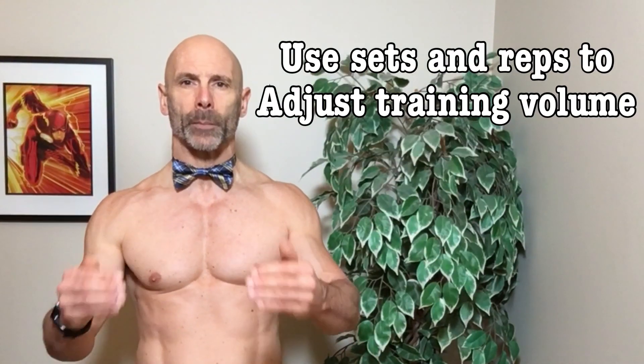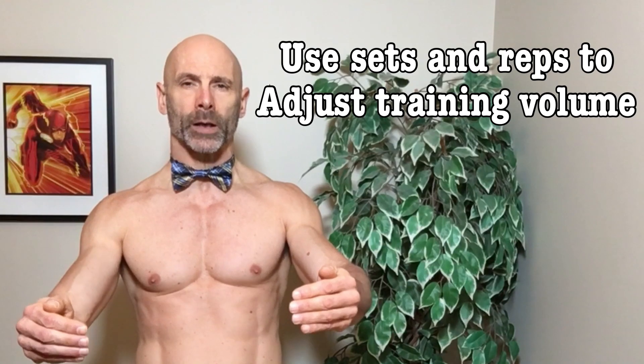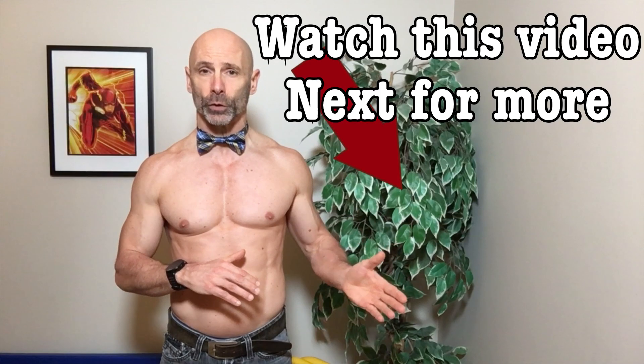Training at higher volumes for a longer period of time could potentially lead to overtraining, which is why I like to increase the number of sets in each training block until I hit a period of overreaching, then back off the sets with a bit of a deload and work my way back up again. So don't be afraid to experiment with rep ranges and the number of sets in order to find out what works best for you.